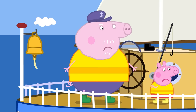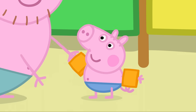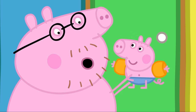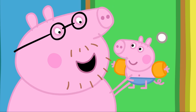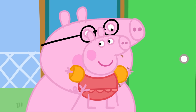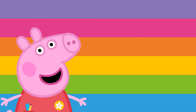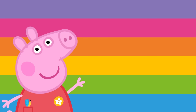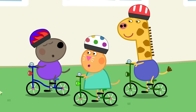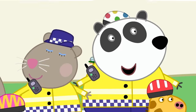Shall we see what else we might wear to keep us safe around water? Look, Peppa and her family are at the swimming pool. Peppa and George wear armbands in the swimming pool to help them float and stay safe. We wear armbands when we're learning to swim. Let's have a look at some of the other places where we might wear different things to help us stay safe. Peppa and her friends are learning to ride their bikes.